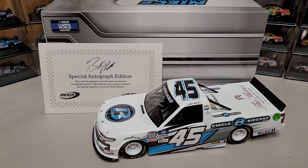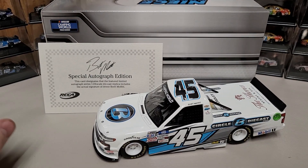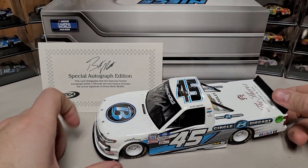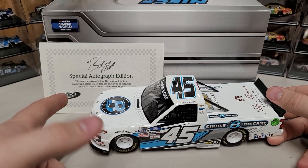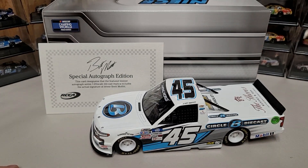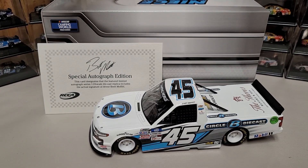Hey everybody, welcome back to another diecast review — voice a little low but we'll still get her taken care of. Today we are taking a look at the Brett Moffitt 2020 Daytona Circle B diecast truck. I used to get every Circle B diecast truck, but they've sponsored so many trucks I can no longer keep up. That's okay though — I'm still gonna get my guy Brett Moffitt's trucks every time they come out.